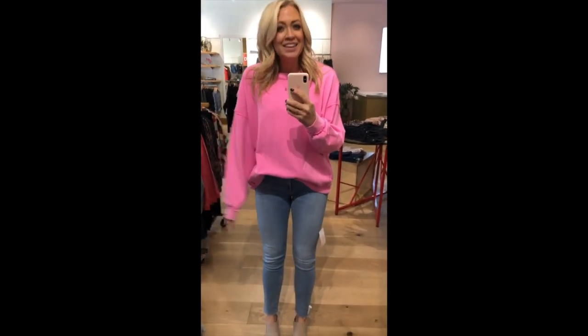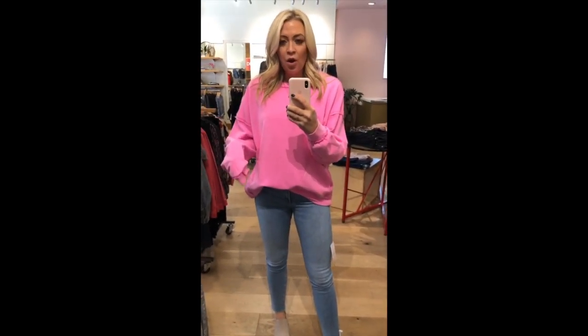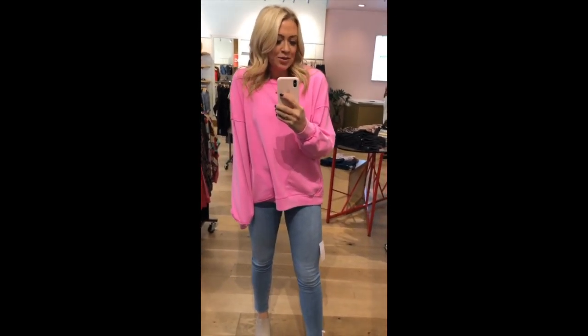Really quick — same exact sweater, Free People in a medium, in the neon. It's so good. It would even be good — I was thinking about it — it's like that good sweatshirt material for after the beach to throw on over a swimsuit or something. It'd be perfect for all seasons.